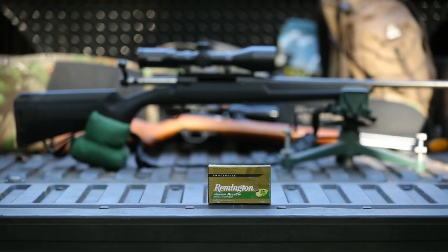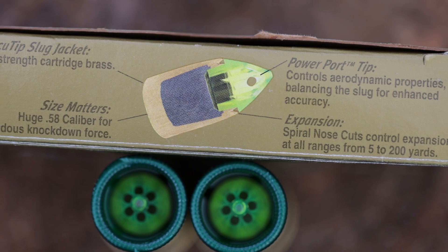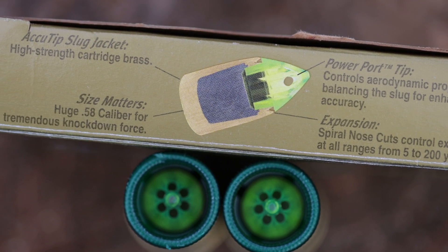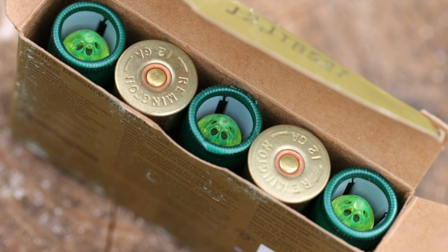Finally, we're going to talk about Remington's Premier Accu-Tip. In the Midwest, some states don't allow centerfire rifles for whitetail. In those states the best choice would be Remington's Premier Accu-Tip slug, which also has the green polymer tip for incredible accuracy, reaching out from 250 to 300 yards.